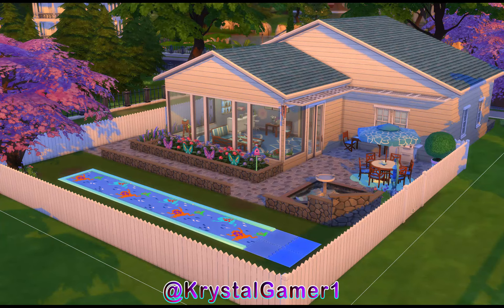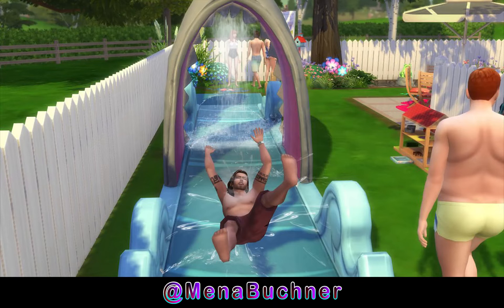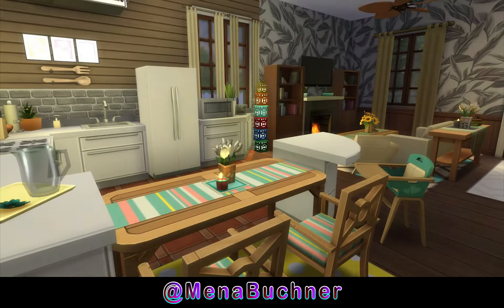First up today we have Mena Buchner, who starts us off with the famous shark slide — at least I think it's famous; it's probably the most well-known item of the pack. This particular photo is sort of near and dear to my heart because the guy sliding down the slide is Sterling Gardner. For those of you who follow me on Twitter, you know we have a farmhouse challenge going and we're going to be putting Sterling Gardner into my LP series. He's this handsome, wealthy guy, and I will say I'm not quite sure this image is the most flattering of him — I think Mena was trying to take him down a notch or two.